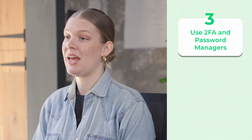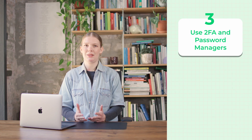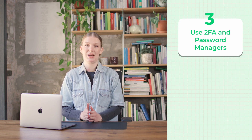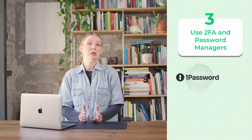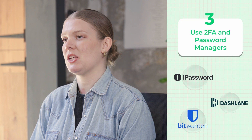Number three: always use two-factor authentication and an external password manager. While Chrome can store your passwords, clearly that's not the smartest move. Instead, opt for dedicated password managers like 1Password, Dashlane, or even Bitwarden, which generate unique passwords to keep you and your company safe. Considering that 81% of security breaches involve stolen passwords, it's best to minimize your risks.